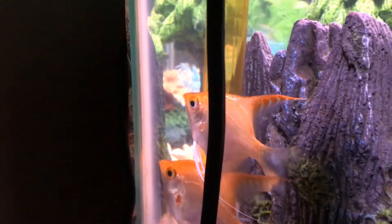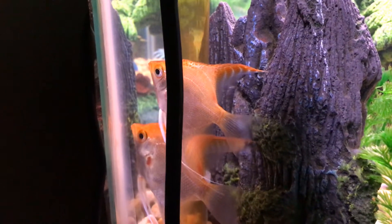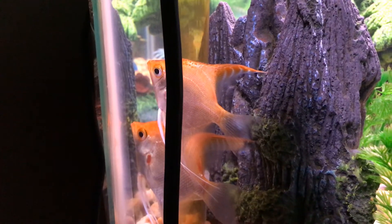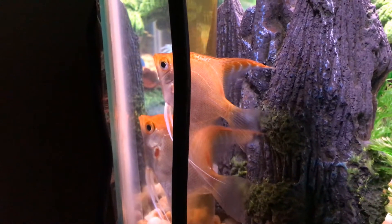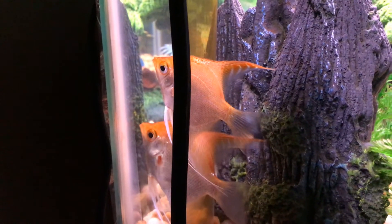The babies are starting to become wigglers now. You can see them moving around, hatching out of their eggs. Something strange though — the male and female have been hiding behind this rock today. They have been guarding the eggs for the last three days, but this morning they were down here, and I'm not sure why.